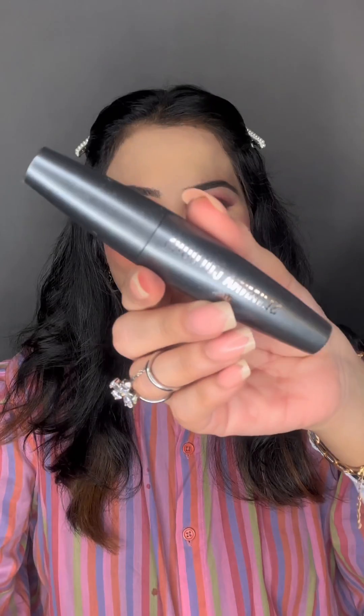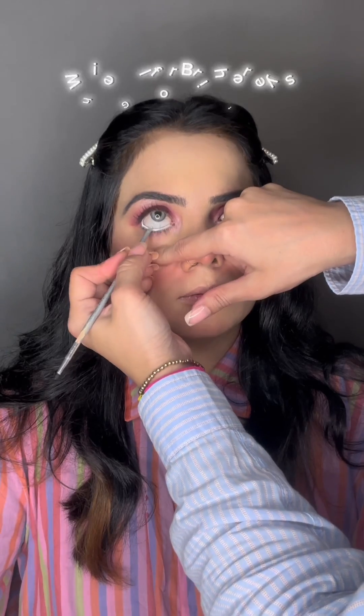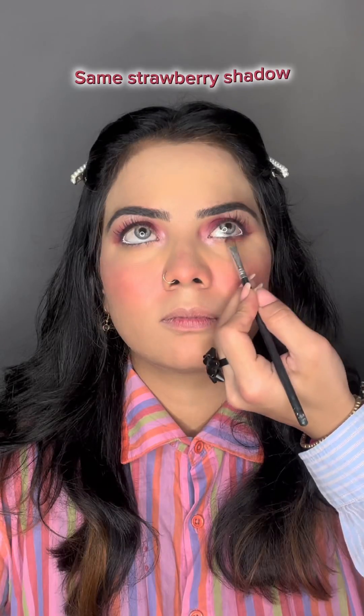Then I will apply mascara on the eyelashes so that our lashes lift well. This strawberry makeup is so beautiful and very easy. I have applied Kashi's white gel liner from the inner eye — with this, the eyes look very open.